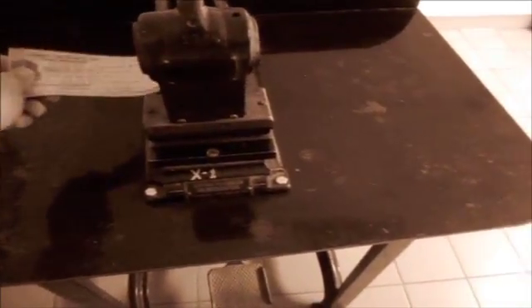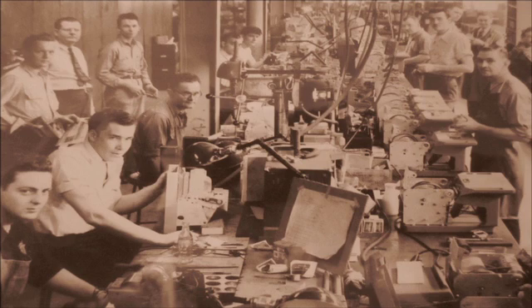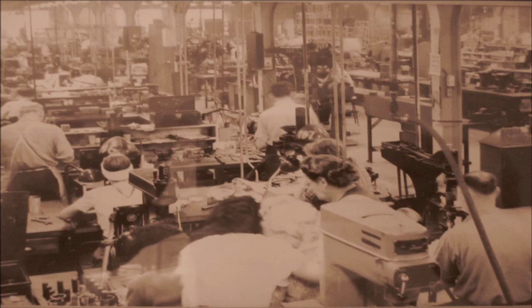Whoa, can you believe it? I was able to track down some old footage of one of the first Cummins perforators. It looks like they're perforating bank checks. Well, that's cool. This looked like it was a small manufacturing company. I wonder if they had a release process. I'm sure they had something in place to keep data in order to make sure parts were released properly.